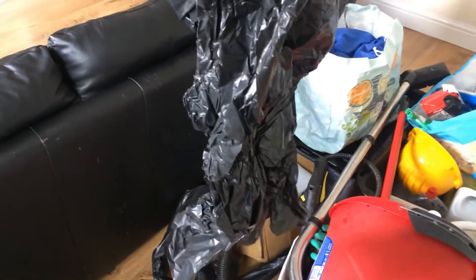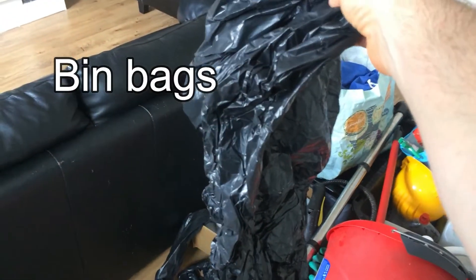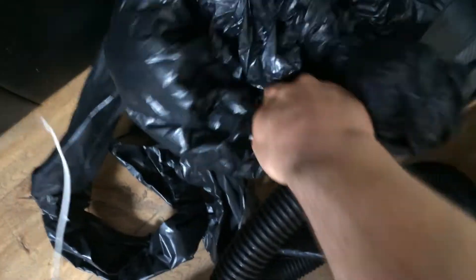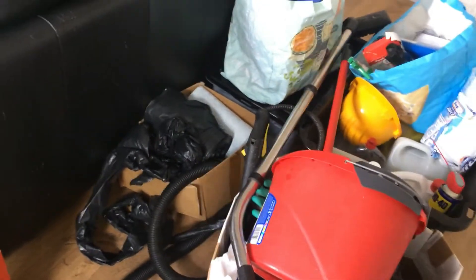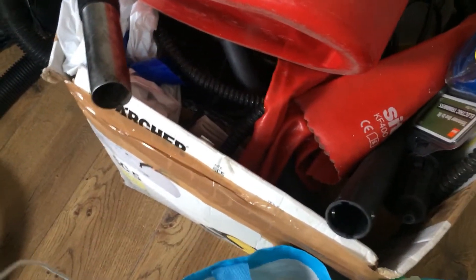These black bags here - in northern England we call these bin bags. So if somebody asks 'have you got any bin bags?' this is what they mean: the large black waste bags. I think the Americans call them garbage bags, but we call them bin bags here. When you come to England, make sure you refer to them as bin bags. If you say 'garbage bags' people will understand you, but it doesn't sound natural - it's not something we would say.